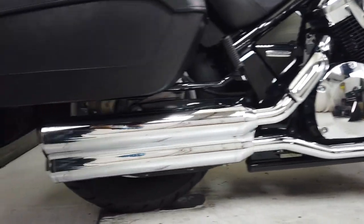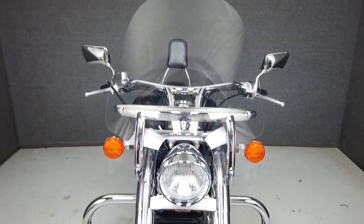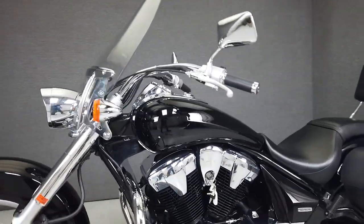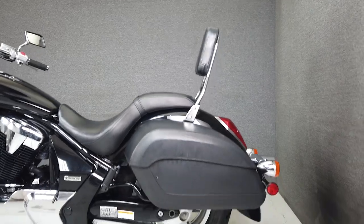It's powered by a time-tested 1312cc engine with a 5-speed transmission, putting out 56 horsepower and 72 foot-pounds of torque. It has a seat height of 26.8 inches and a wet weight of 712 pounds. This long and lean cruiser looks great and is ready to ride.